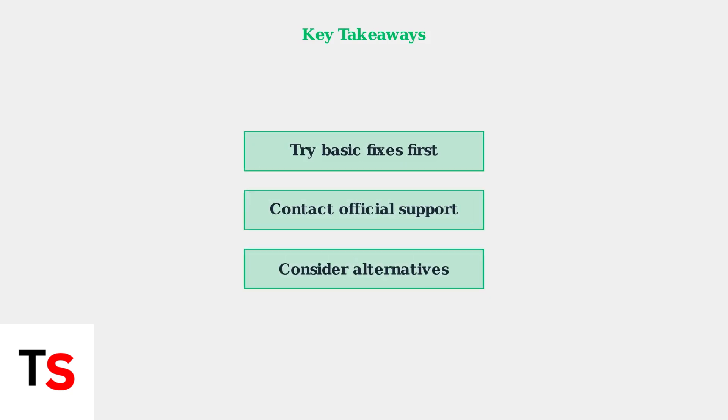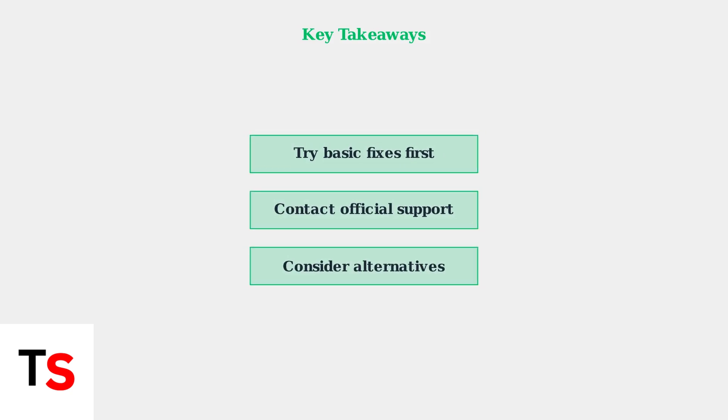Remember these key takeaways: start with basic troubleshooting steps, contact official Cash App support if needed, and don't hesitate to explore alternative payment solutions if the problem persists. Multiple options exist to meet your digital payment needs.